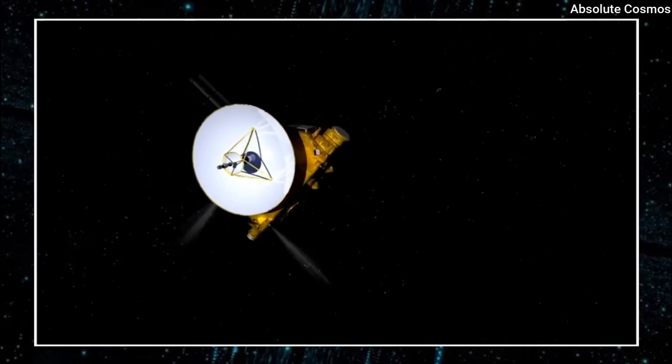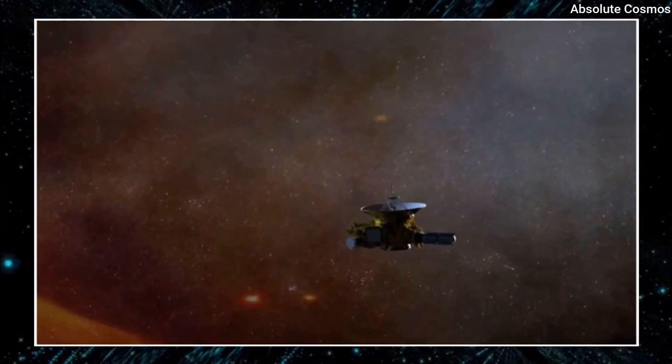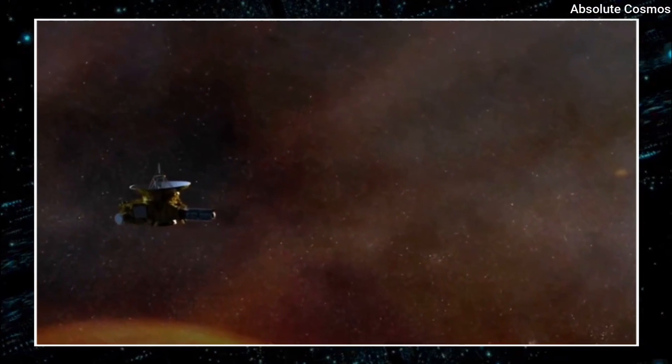On July 14, 2015, the spacecraft made its closest approach to Pluto after traveling over 3 billion miles. New Horizons was able to capture high-resolution images of Pluto's surface during the flyby, revealing a world full of wonder and surprises.